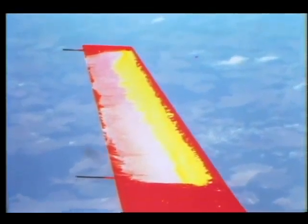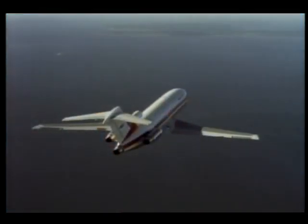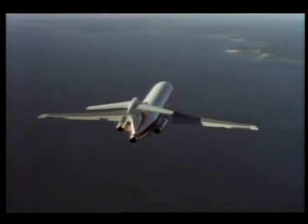Laminar flow, for many years ignored as a way to reduce drag in aerodynamic research, is now a promising approach to greater efficiency in flight.